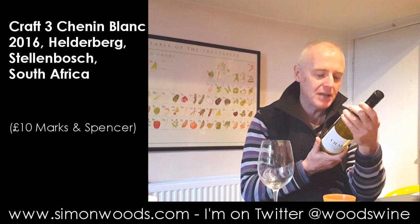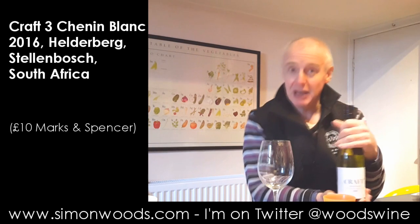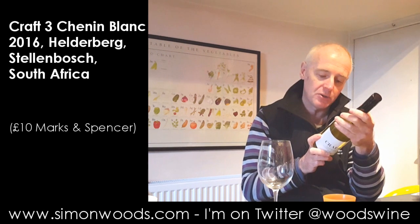Made in collaboration between Alex Dale and his team at Land of Hope — that's the name of the winery, not Land of Hope and Glory — in conjunction with M&S Wine Experts, Draw Nativ and Sue Daniels.